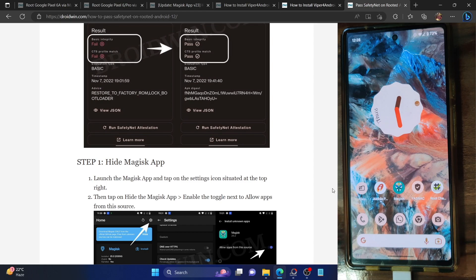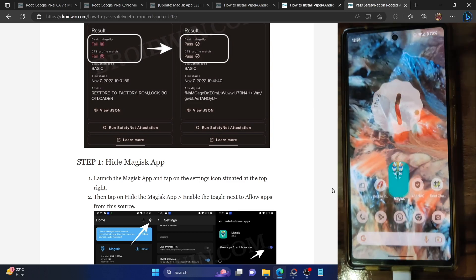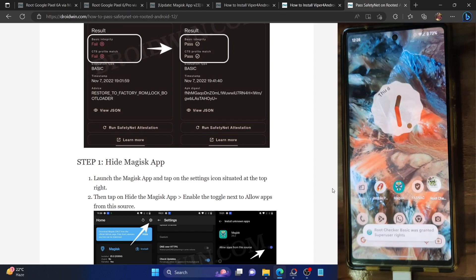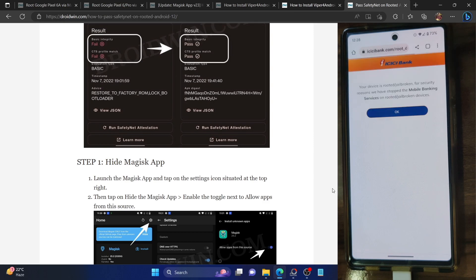I'm using a Pixel 6a, currently rooted via Magisk with the latest Android 13 build. You could verify the same from the root checker app. My phone is currently rooted and I am trying to use the iMobile payment app from ICICI bank, but as soon as I launch the app, it says my device is rooted and they have stopped the mobile banking service.